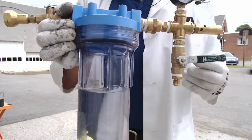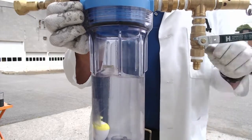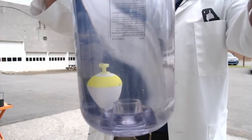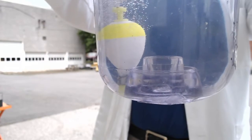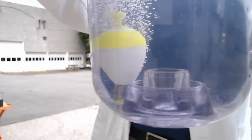Water boils at 212 Fahrenheit. Propane boils at 44 below zero, which is very interesting. If we let it off slowly, you'll see it just slowly boil from the bottom. Notice the bobber is a different temperature, so that's why it's acting that way.